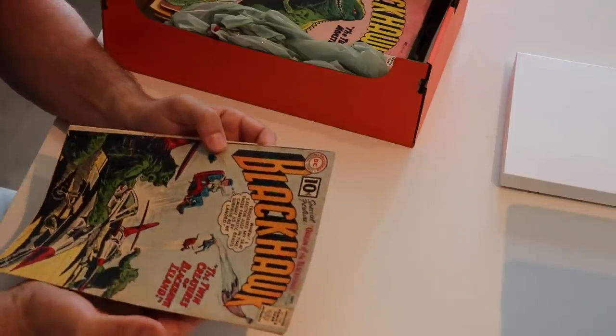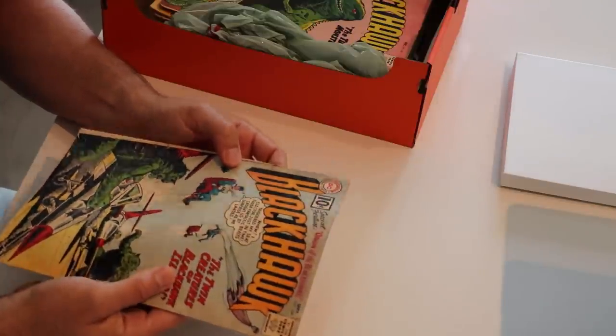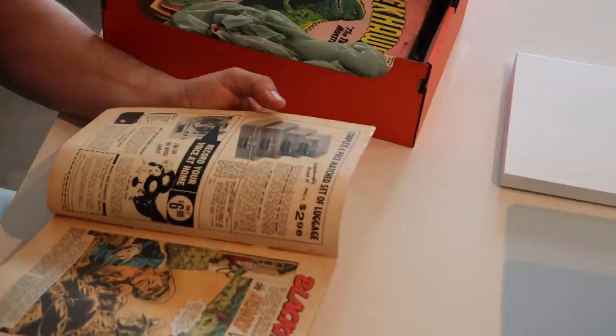More Blackhawk — these 10 cent Silver Age DCs. This one's pretty badly water-stained. I still think that would sell on eBay for 20 bucks or so. But that's shocking when you think a Fantastic Four from the same year — 1961, even before Spider-Man existed — would probably sell for 10 or 20 times what these things sell for in any condition.